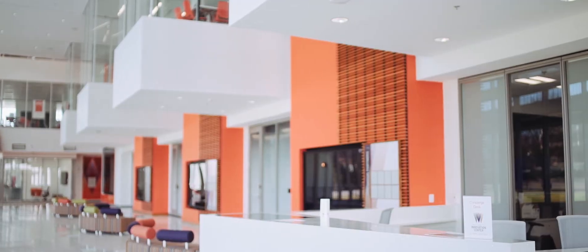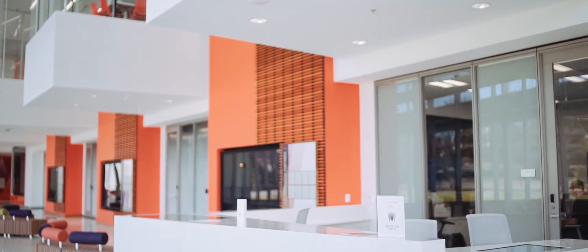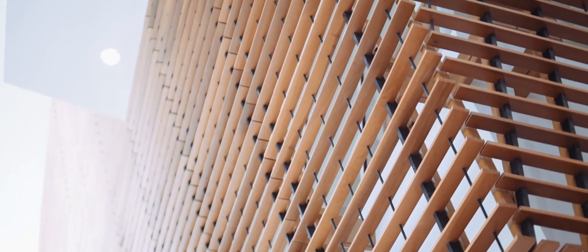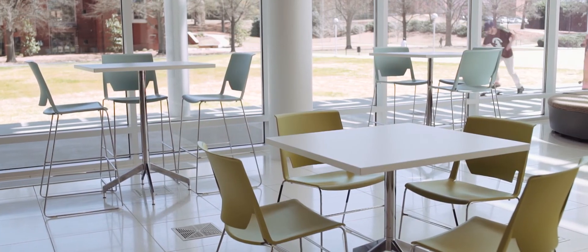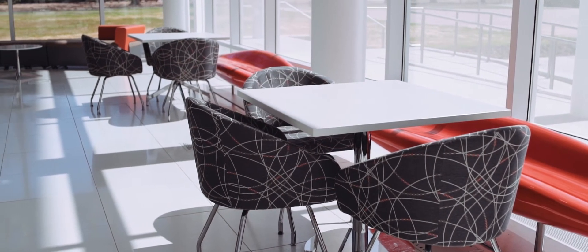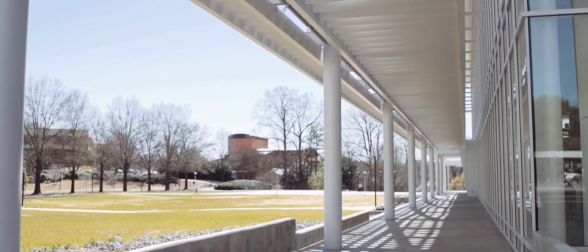I did not expect the students to take to this building as quickly as they did. In my mind I thought they were going to come, get used to it, maybe be a little hesitant or timid to use some of the spaces or play with the technology. But immediately as soon as this building opened it was full of students — every project room was full with groups, and they were using the technology, interacting, touching, feeling, connecting. They caught on really quick, and that was a great surprise.